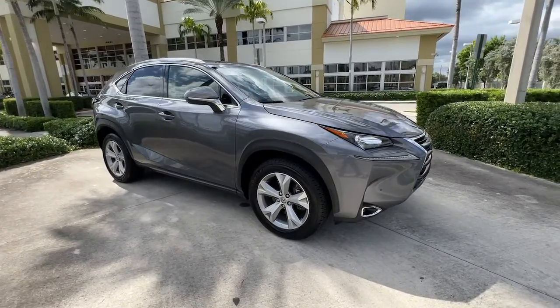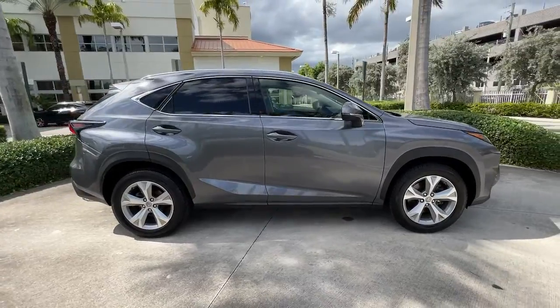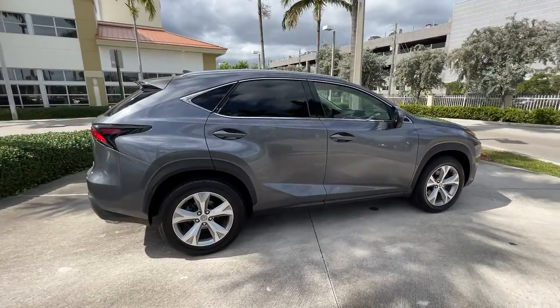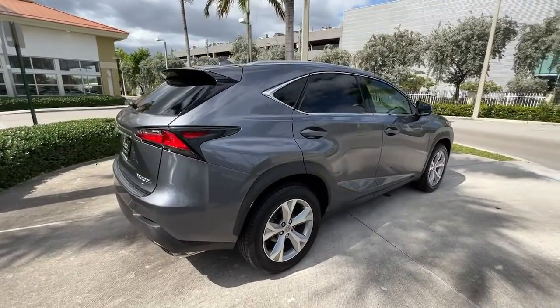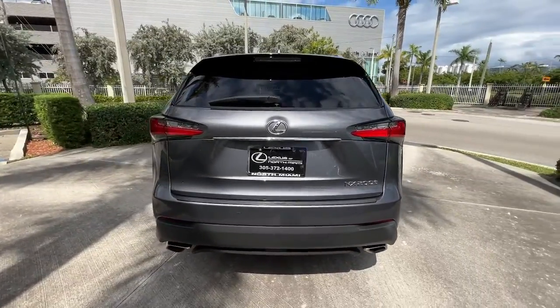Introducing the 2017 Lexus NX. This vehicle is an outstanding buy with fewer than 90,000 miles on the odometer. Here's a capable and luxurious NX equipped with the features to make every excursion a pleasure.